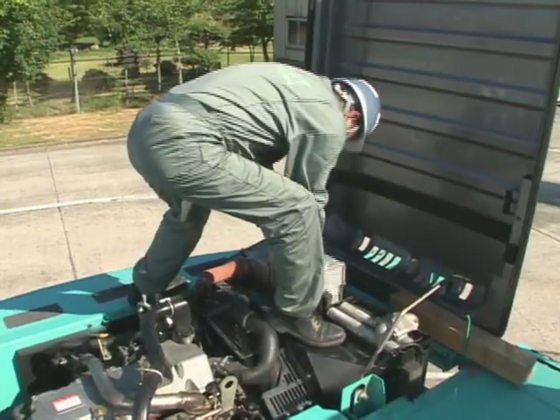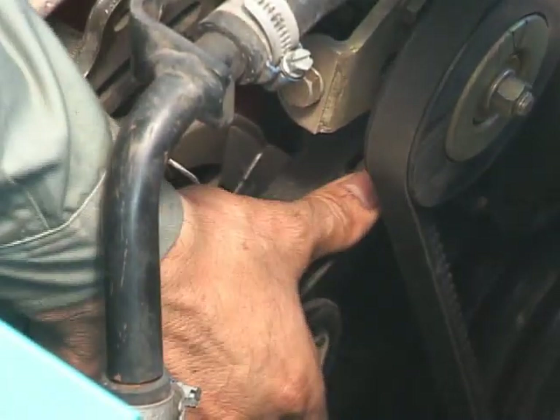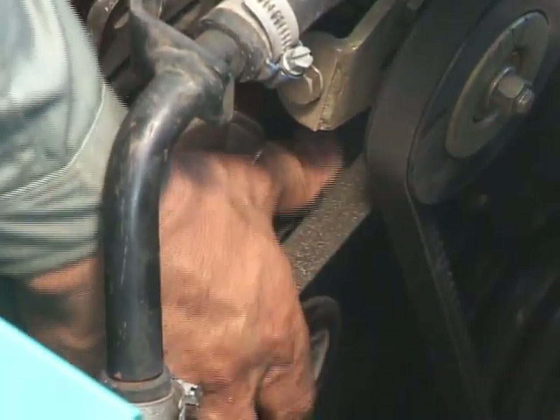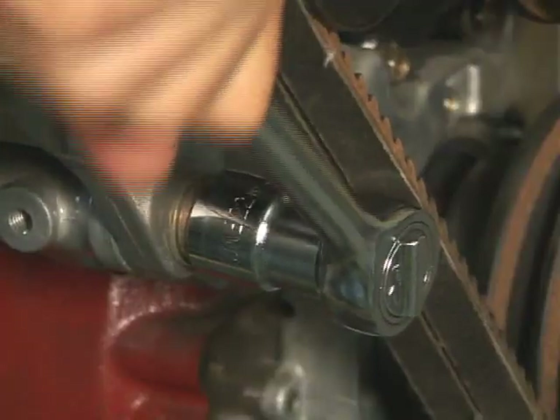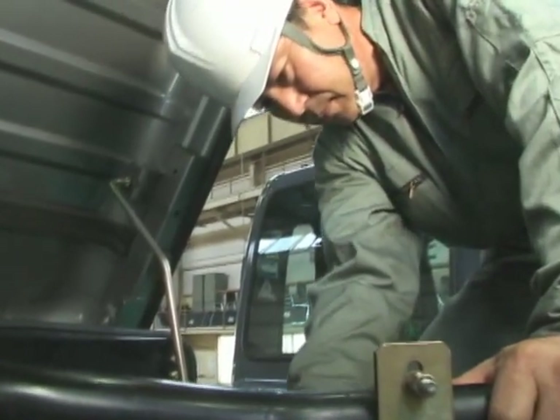You, the operator, are working on the front line of service. Please use this video positively to prevent any trouble beforehand and help you to extend the performance of the Kobelco Hydraulic Excavator.